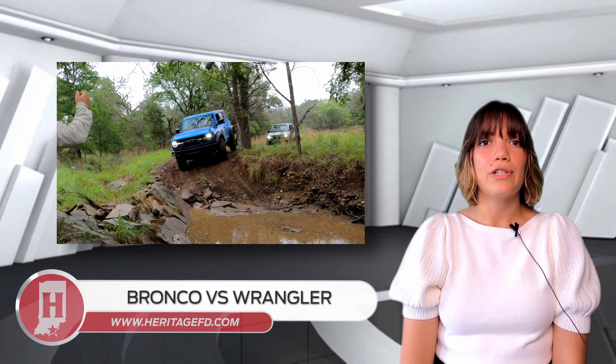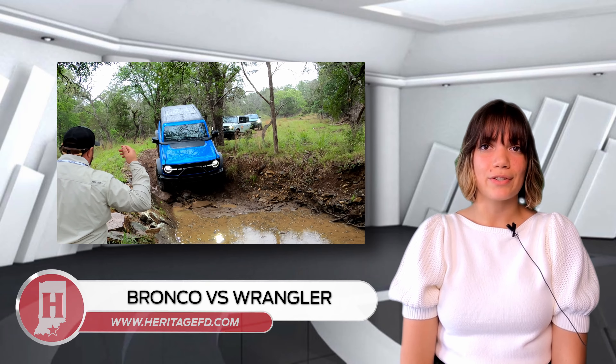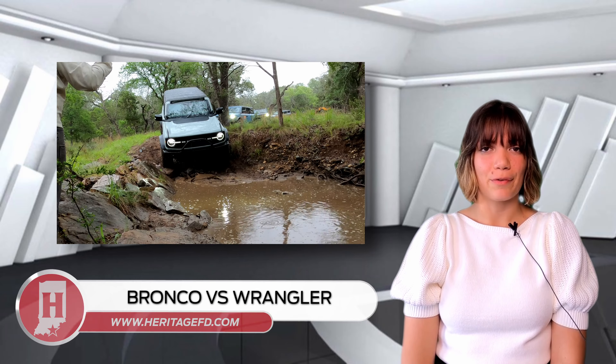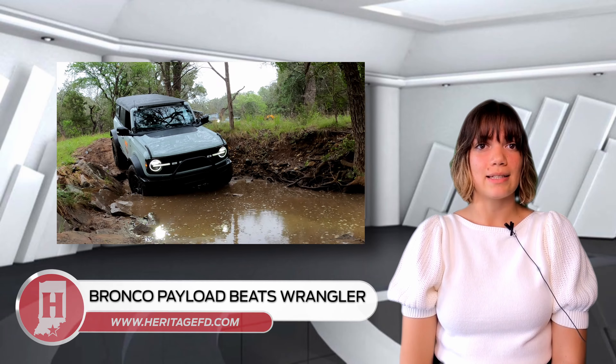As the Bronco and Jeep Wrangler rivalry continues to grow, people are looking for more features to compare to declare a winner. Towing capacity could become a defining feature for the Ford Bronco. So far, the Bronco beats the Jeep Wrangler's payload capacities.